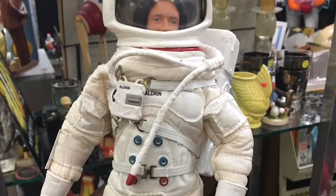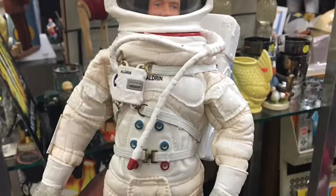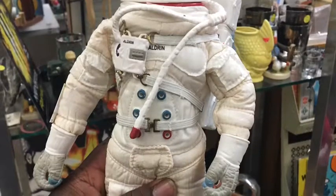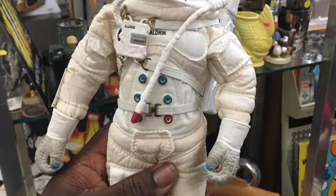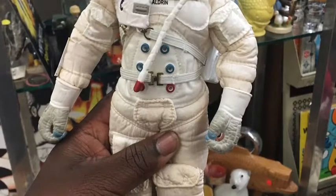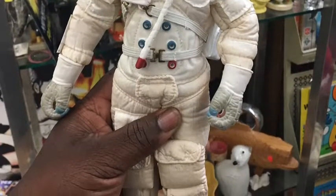One thing I really wish I had bought — and maybe I'll go back tomorrow to see if it's still there — was this Buzz Aldrin G.I. Joe. I thought it was absolutely amazing, all the detail on it, and to actually have the Buzz Aldrin face mold as well. Truly a remarkable piece.